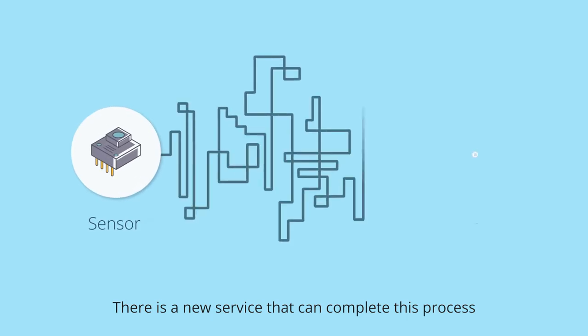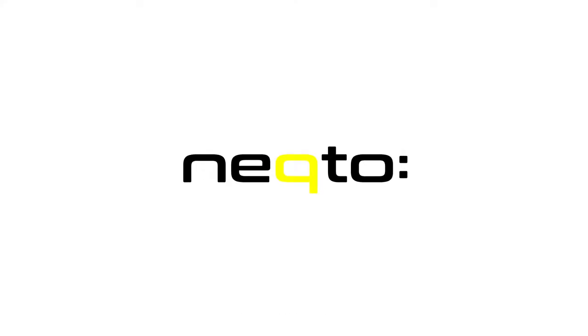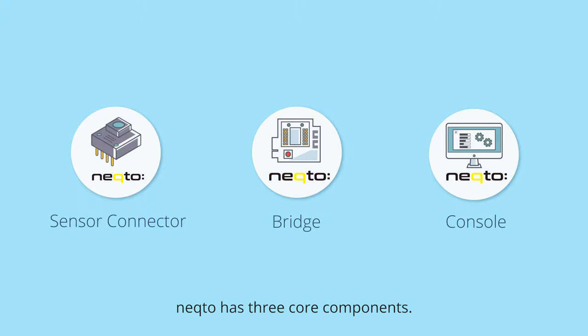There is a new service that can complete this process just by using a dedicated device with an embedded IoT engine. It's called Necto. Necto has three core components.